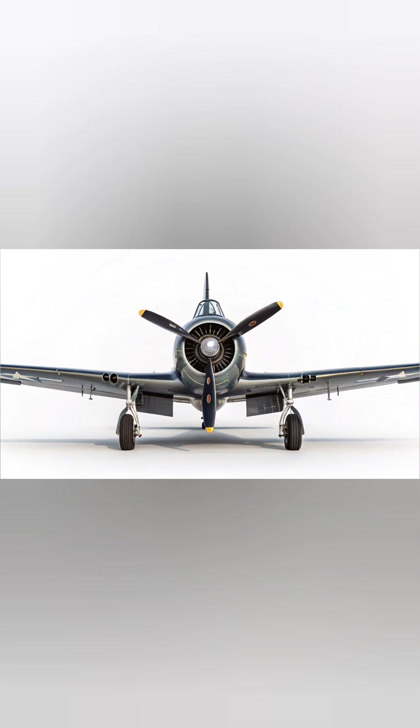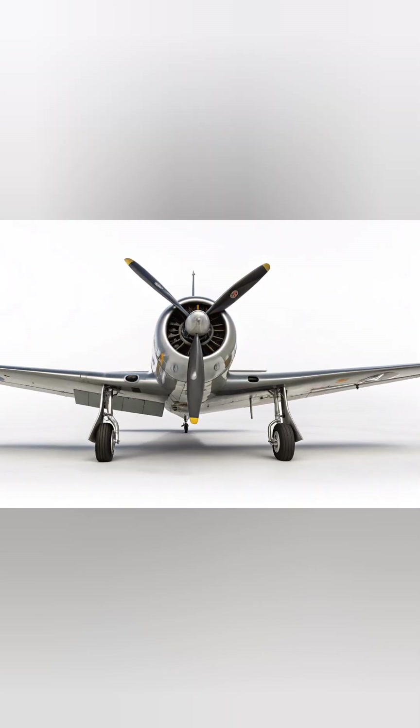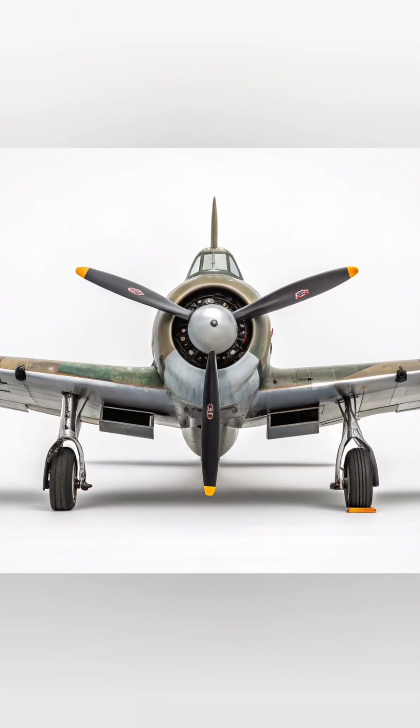The runway reflections add cinematic depth, while the background features a modern airbase with blurred hangars and maintenance crew silhouettes. The lighting setup emphasizes contrast between shadows and highlights, creating a photorealistic and cinematic atmosphere.